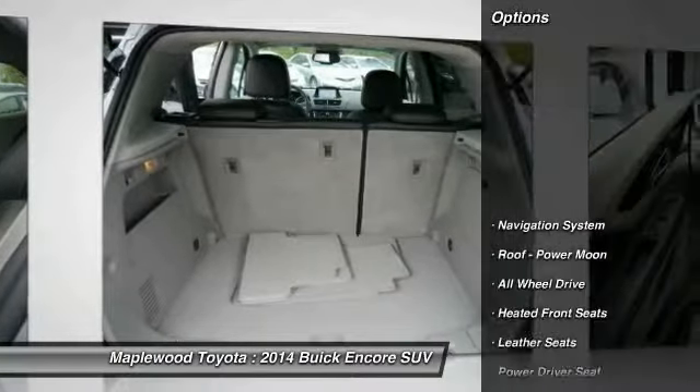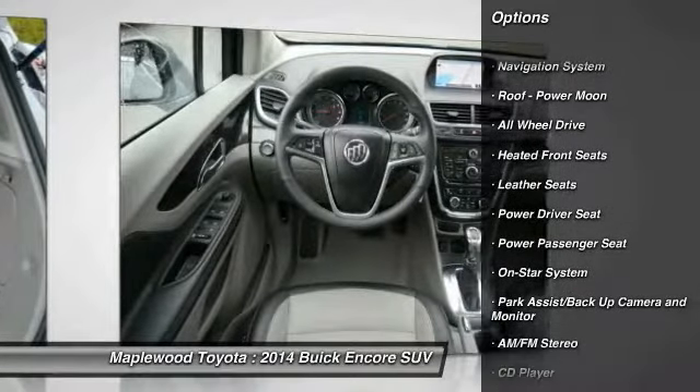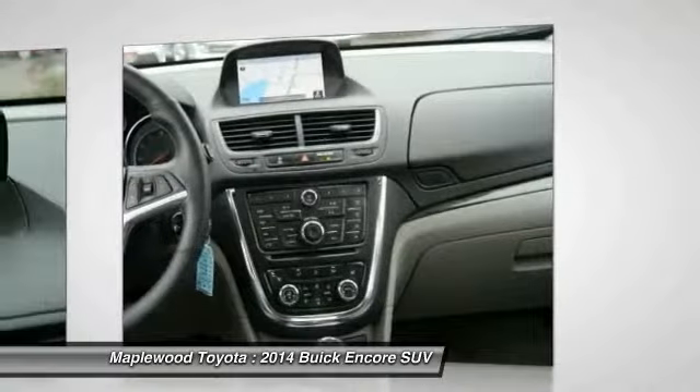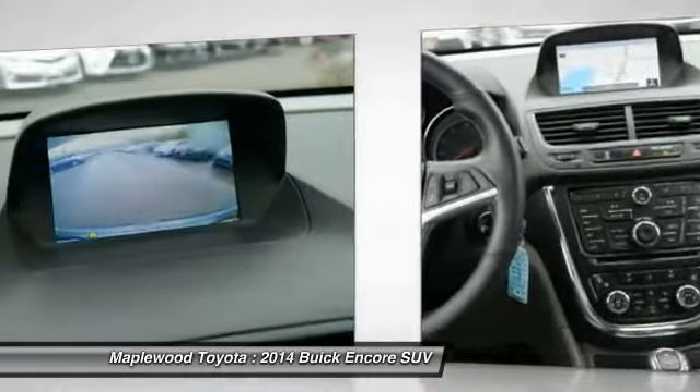Here are some of this vehicle's great options: all-wheel drive, anti-lock brakes, traction control, power passenger seat, navigation system, air conditioning, power steering, cruise control, aluminum wheels, and rear defrost.